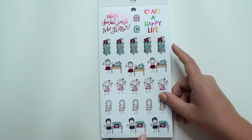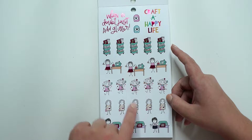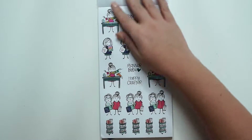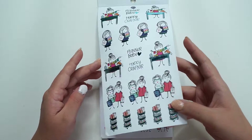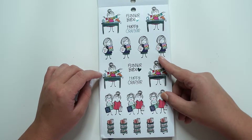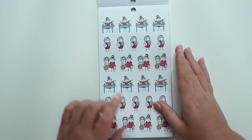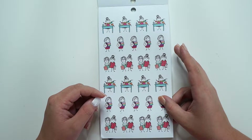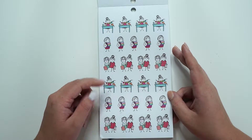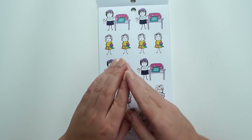'When in doubt, just add glitter.' Accurate. Coffee and crafts. Little card making. Sewing. And then some more of those carts. This is the blue foil, like a teal blue. I don't know if you guys can even tell that, but it is. 'Happy crafter.' 'Planner babe.' And we've got some more of these girls sitting at their desks crafting. They're all very much the same.